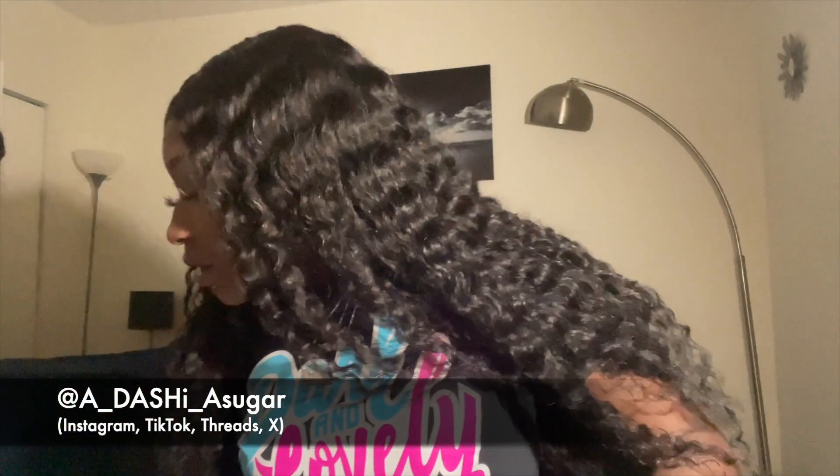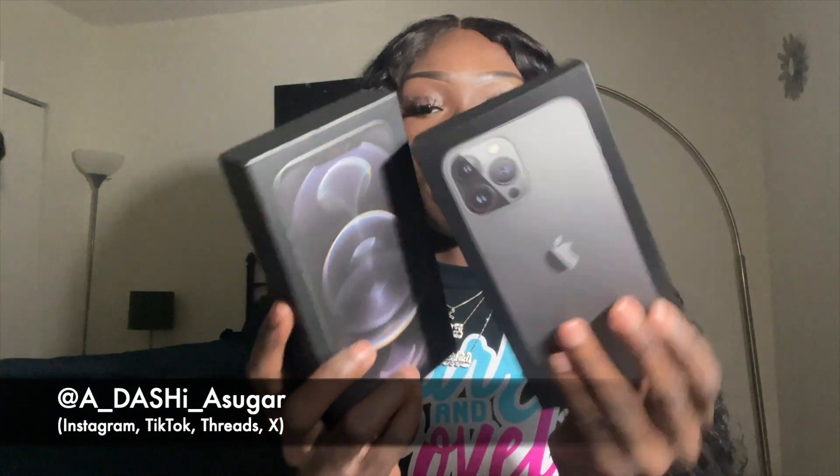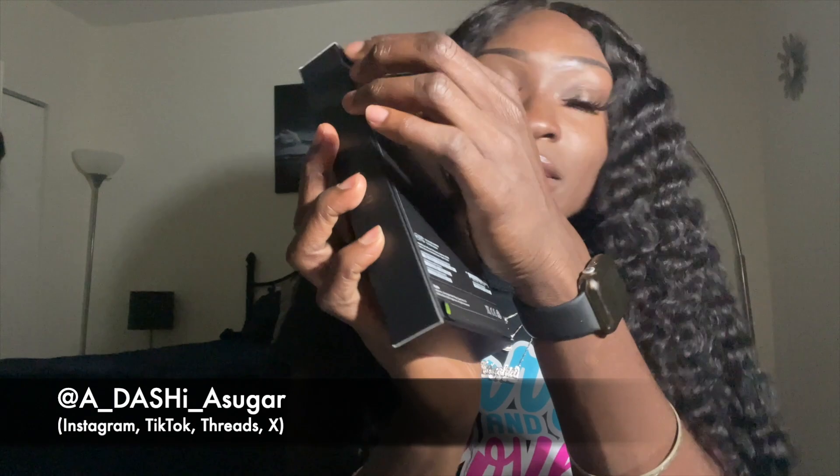Quickly comparing the boxes — this is the 12 Pro Max box and this is the 13 Pro Max box. They're pretty much identical except for the front. There's a green pull tab here instead of a button, and it no longer comes in plastic wrap. Let's take this off — not as satisfying without the plastic, but let's go.